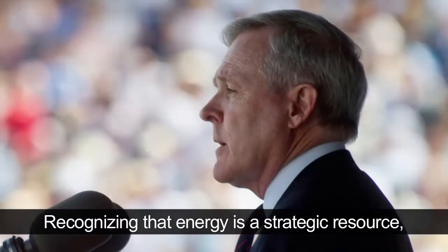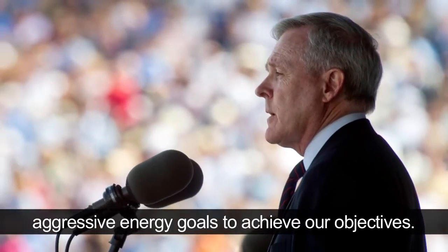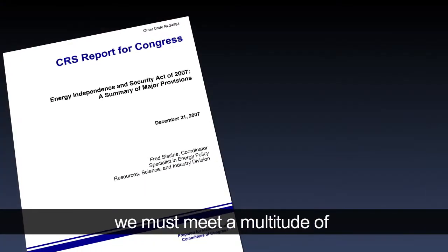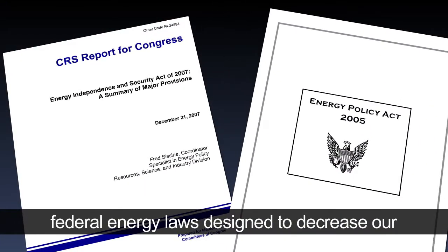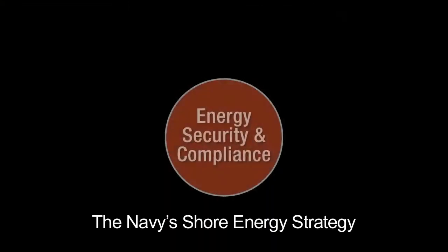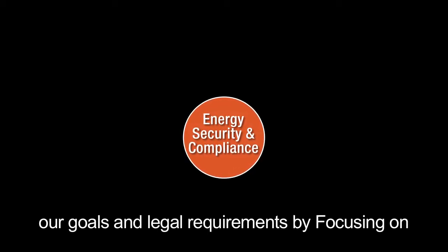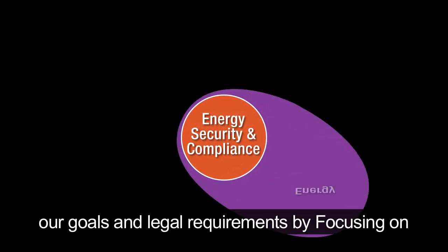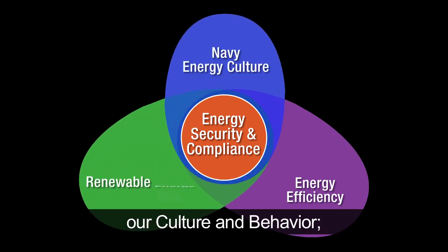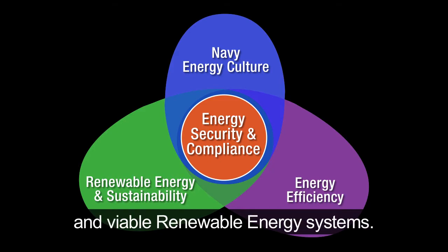Recognizing that energy is a strategic resource, the Department of the Navy has set aggressive energy goals to achieve our objectives. At the same time, we must meet a multitude of federal energy laws designed to decrease our dependence on fossil fuels. The Navy's shore energy strategy is to assure our energy security while meeting our goals and legal requirements by focusing on energy efficiency, transforming our culture and behavior, and integrating sustainable infrastructure and viable renewable energy systems.